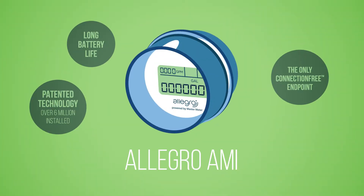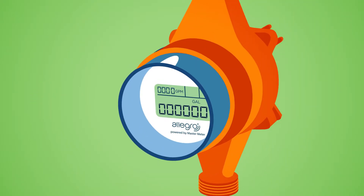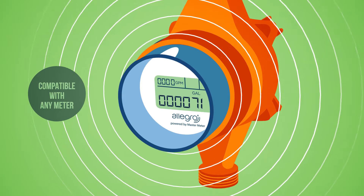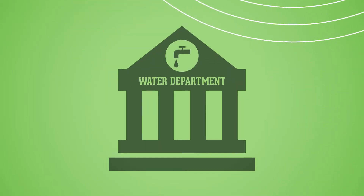Allegro AMI, Master Meter Smart Water Technology ensures that utilities get the information they need and more. Reliable hourly information concerning consumption, tamper, and leaks — all automatically sent to the utility office.